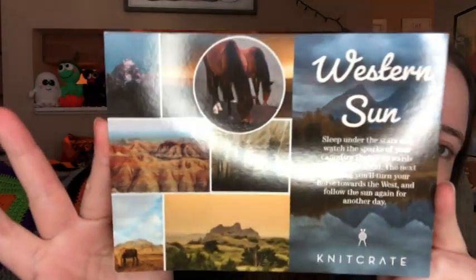I got my knit crate yesterday, so I wanted to show it to you guys. It came in just a regular white mailer, so I don't have that box. But this month's theme was Western Sun. Let's see what it says: 'Sleep under the stars and watch the sparks of your campfire flicker upwards into the blue knot. The next morning, you'll turn your horse towards the west and follow the sun again for another day.'